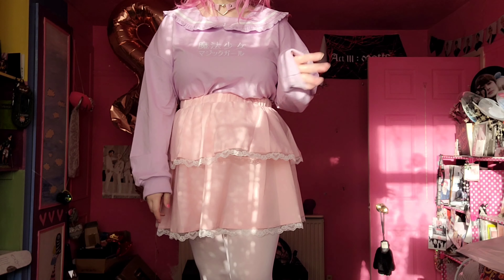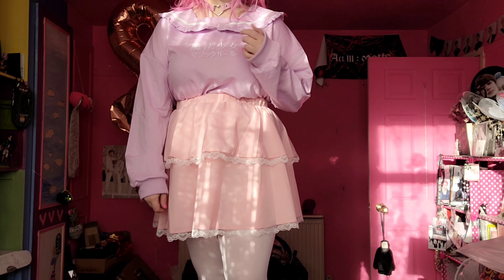Sorry for the lighting by the way, I'm using the sun which is obviously unreliable. One thing I've noticed with these items is that the sizing is absolutely everywhere — the clothes I've tried on range from size small to extra large within the same brand and same collection. So just be sure to pay attention to the sizing in inches rather than your normal sizing, because it's wild.